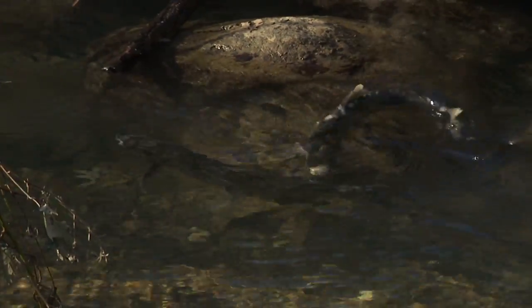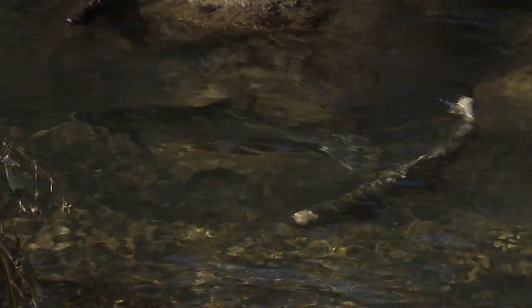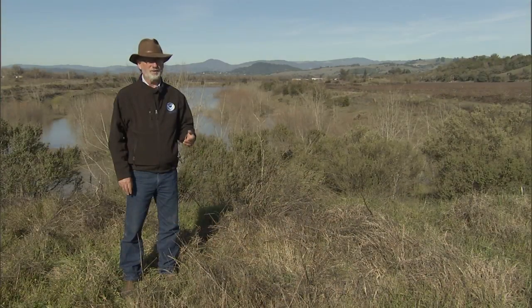Recovery of salmon, in my mind, is going to be predicated on our ability to find and restore opportunities like this — where there is space to create off-channel habitat.